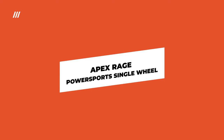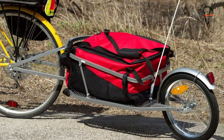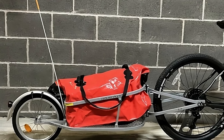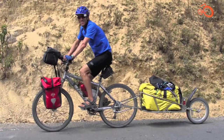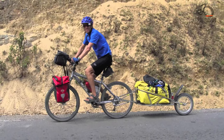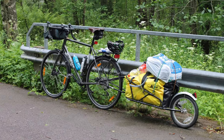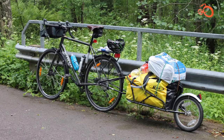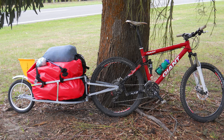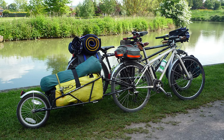Single-wheel bike cargo trailers offer enhanced maneuverability compared to their two-wheeled counterparts, especially on tight turns, as the trailer can sway more freely from side to side. The Apex Rage Power Sports provides a reasonably priced option in this category, capable of hauling up to 65 pounds. Constructed from reinforced steel, this trailer includes a cargo bag featuring a large front storage pocket that conveniently doubles as a backpack. Safety features such as rear-wheel fenders, reflectors, and a flag enhance visibility on the road. While compatible with most newer bicycles, it's specifically designed for bikes with quick-release axles.